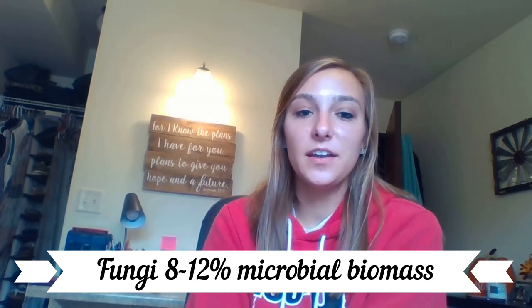Fungi are also eukaryotes and their importance in the rumen is to degrade plant cell walls and, more importantly, degrade lignin-containing tissues. They do this by producing cellulases and hemicellulases. We recall from the first nutrition class that lignin is rigid and does not rot easily in the cow. Fungi make up about eight to 12% of the microbial biomass, but this can vary widely depending on rations.